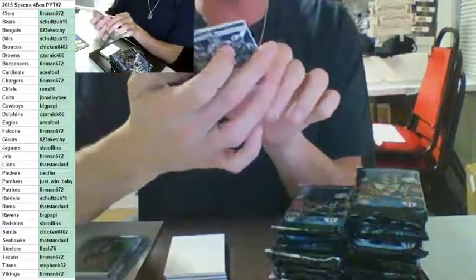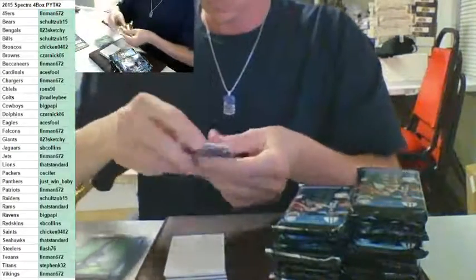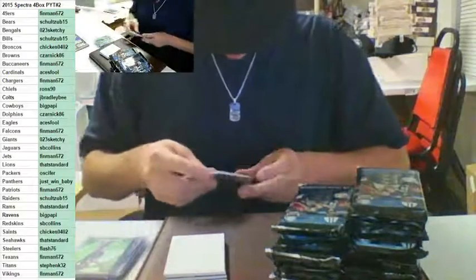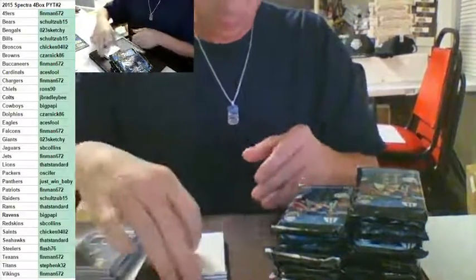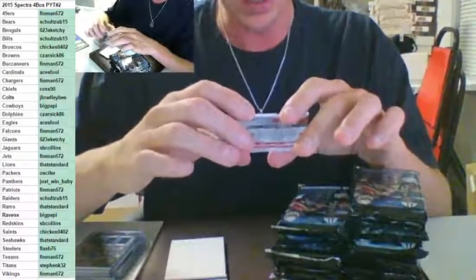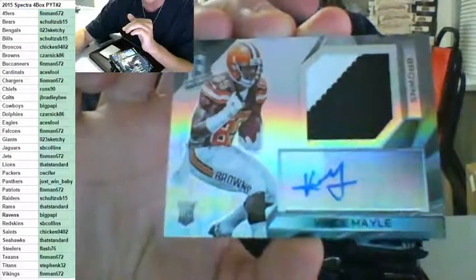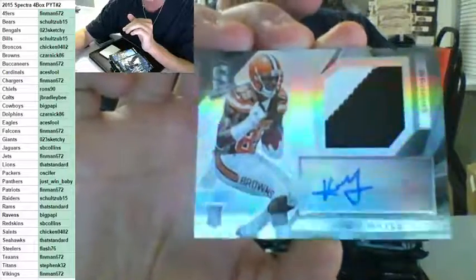First one out of this pack is a triple team trio for the Rams, going out to Standard — Trey Mason, Sean Mannion, and Todd Gurley to 199. Next up for the Cleveland Browns, going out to Zarnik again — two cards already for Zarnik. Two-color auto rookie for Vince Mele, number to 99. Vince Mele to 99 for Zarnik. I think this dude is teamless right now somehow.